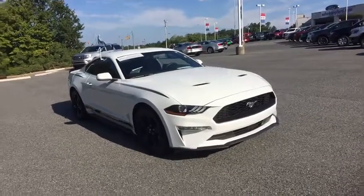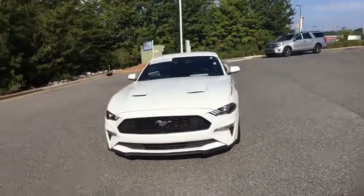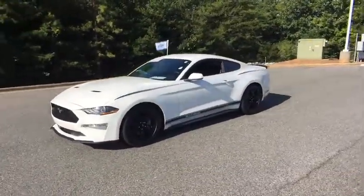Looking for the right vehicle? Check out the 2018 Ford Mustang. The Mustang is race-worthy and ready for the track. This vehicle has less than 15,000 miles.